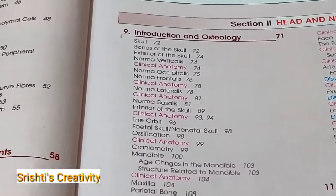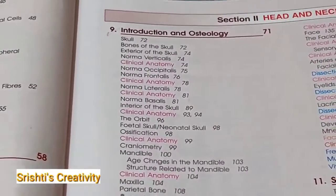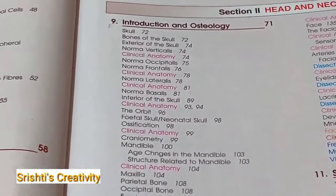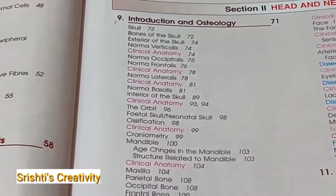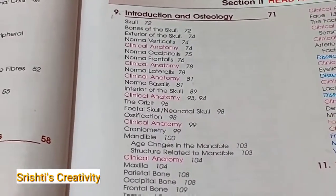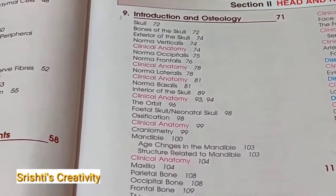First of all, you have to learn Osteology — it is very important, a must-do topic, because it is the basic of anatomy. Once you know it, the rest of the chapters become easier to understand, as you'll know which structure and which foramen is where. Specifically in Osteology, the most important topic is the skull.